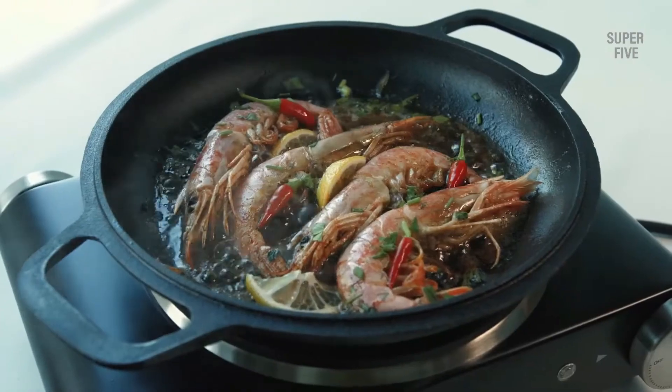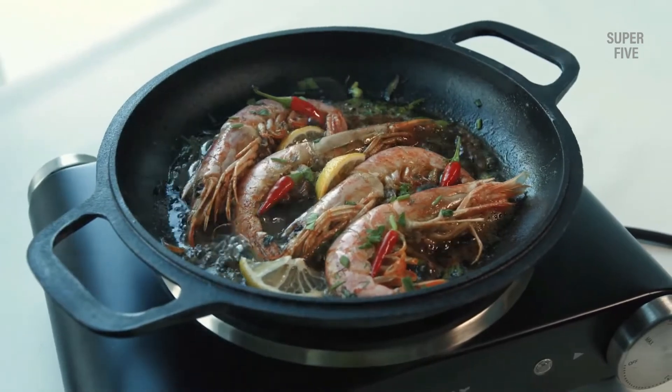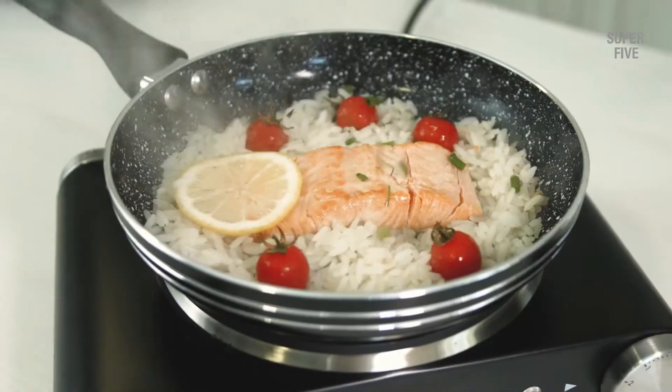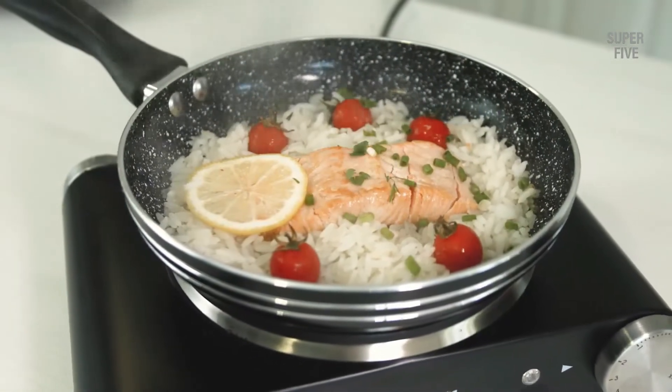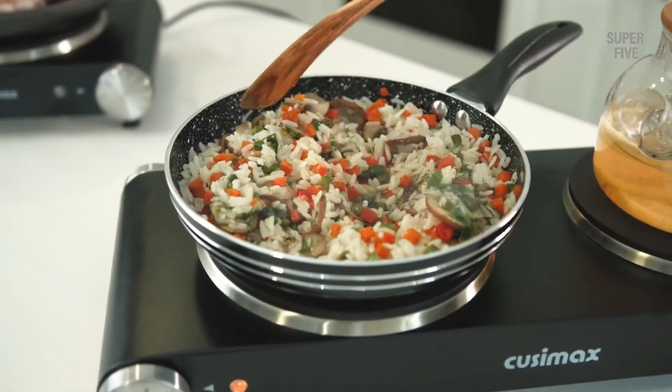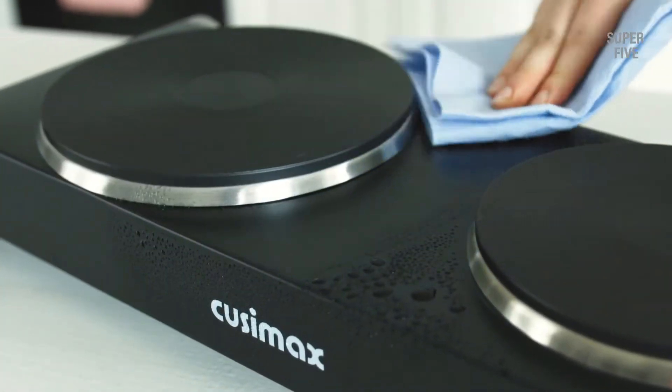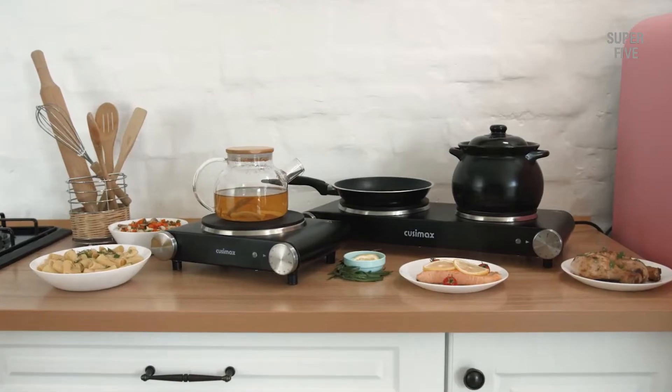When I was looking for one, I compiled a list of the best double burner hot plates available out there. That is when I realized that numerous brands have hundreds of models available. To help you avoid going through the same cumbersome task of comparing hundreds of options, I will readily share the top list I have compiled through extensive research.